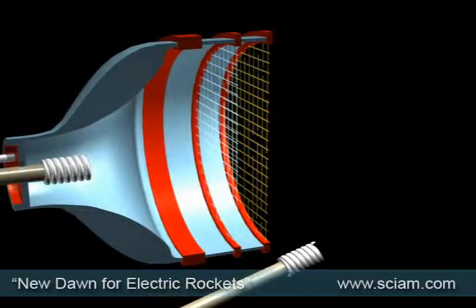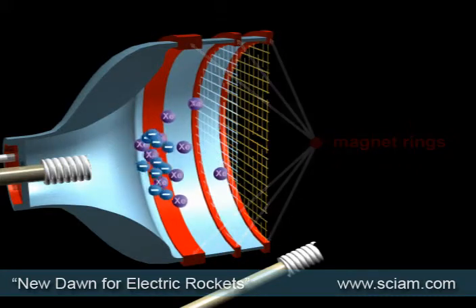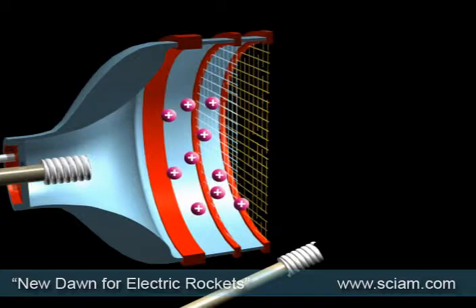The basic proven engine works like this. Atoms of xenon gas are pumped into a chamber. A hot electrode fires electrons in, which are energized by encircling magnets. As the electrons collide with the xenon, the atoms become positively charged ions.